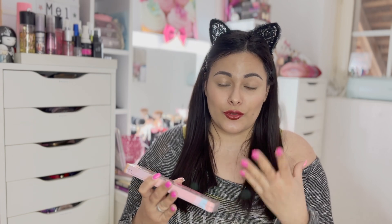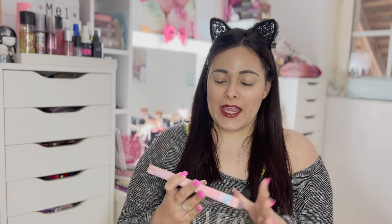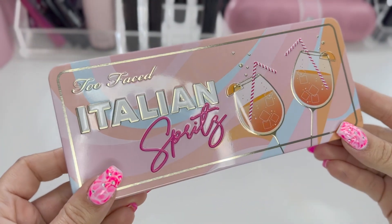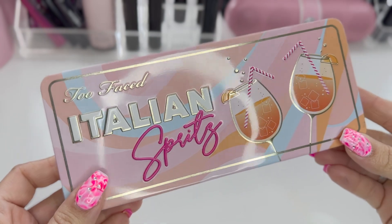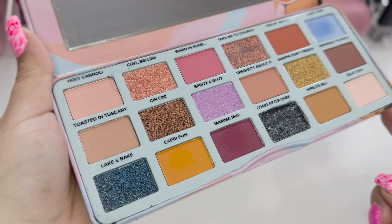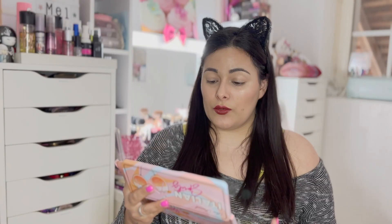C'est une palette qui sent bon — je ne savais même pas jusqu'à ce que je la teste. Quand je l'ai reçue à la maison, ça avait l'odeur d'un petit peu cocktail orange, quelque chose comme ça. J'étais un petit peu triste parce que quand je l'ai reçue, la palette était cassée. Mais heureusement il n'y avait qu'un seul fard qui était cassé, et j'ai essayé de le raccommoder comme j'ai pu. C'est vraiment cette teinte foncée qui s'était cassée.